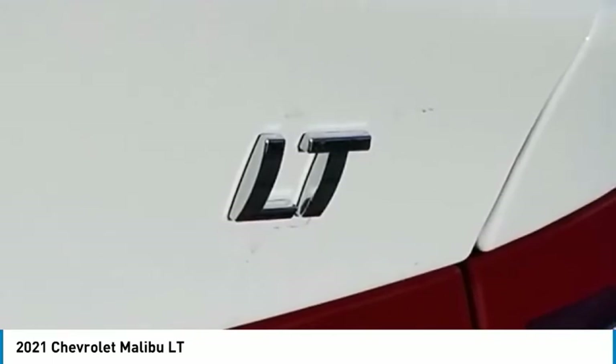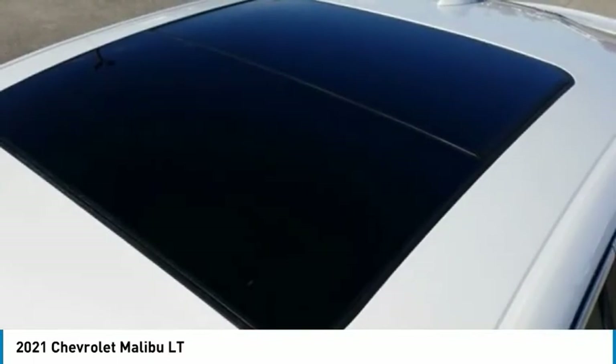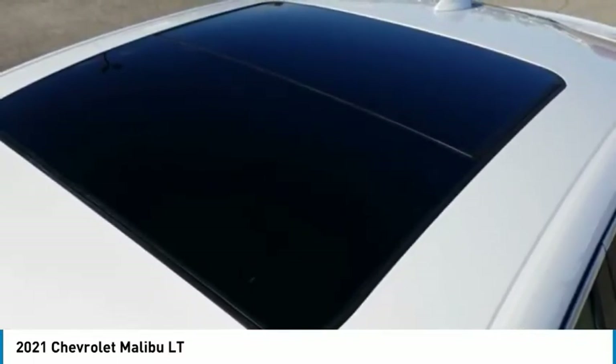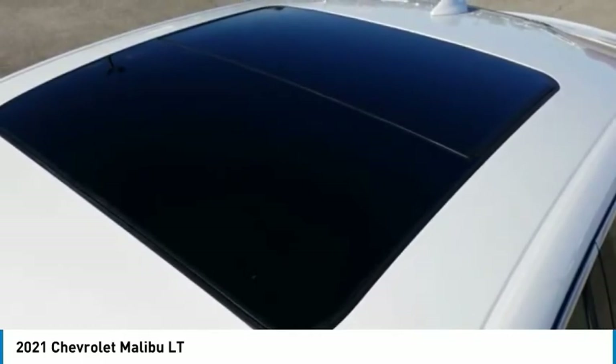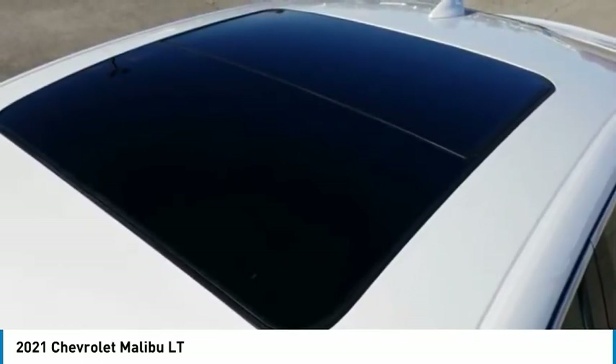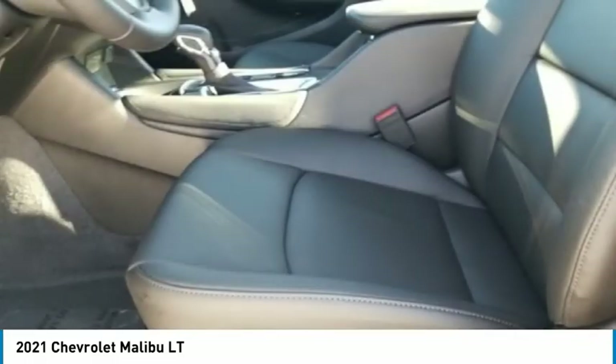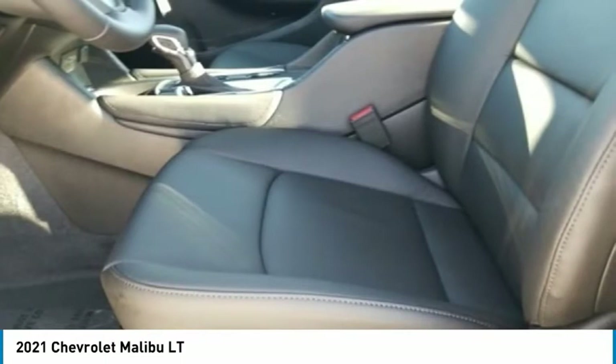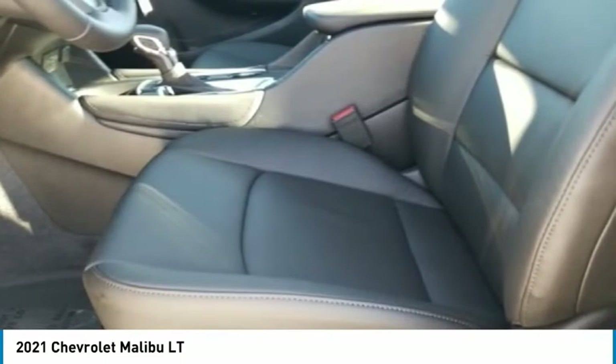Brake assist, delay-off headlights, driver confidence 1 and 2 package, driver door bin, driver vanity mirror, dual front impact airbags, dual front side impact airbags, electronic stability control, emergency communication system, OnStar and Chevrolet connected services capable.